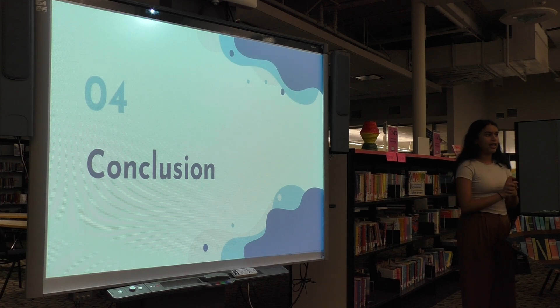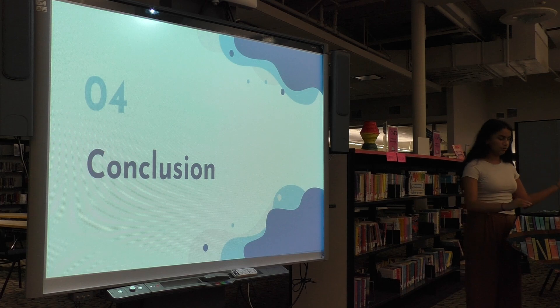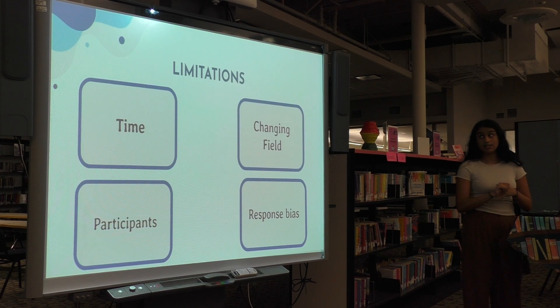From my findings, I've been able to conclude that doctors have a more patient-centered approach focused more on treatment recommendations based on the type of cancer subtype, rather than broad nanotechnology in general. Some limitations I faced were timing, the number of participants — since these oncologists are incredibly busy and renowned, only a few were able to respond — which also led to response bias from non-responses. Additionally, the changing field of nanotechnology and medicine is continuously advancing, so it's important to continuously reassess these results.